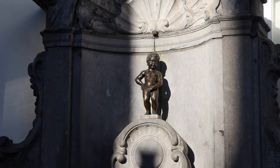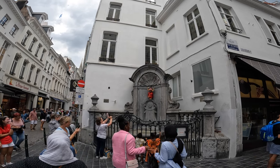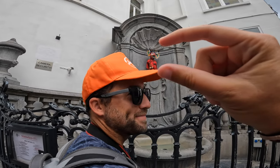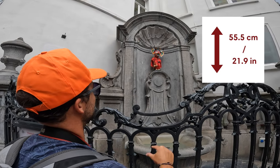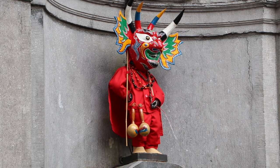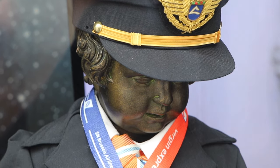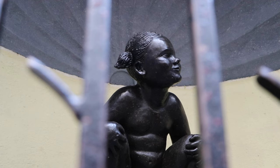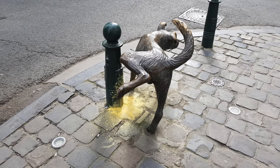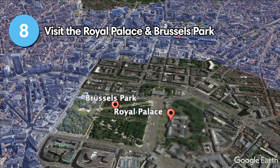Manneken Pis might be one of the most famous landmarks in Brussels. The fountain sculpture of a little boy urinating can be traced back to the 15th century, though little is known about its origins. It's 55.5 centimeters tall, which is a lot smaller than most people expect. During celebrations, events, and festivals, the statue is dressed up in a costume — a collection of which can be seen at the museum just down the road. What most people don't know is that there's also a female and a dog version of the statue hidden around the city.